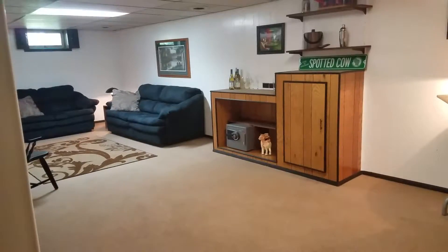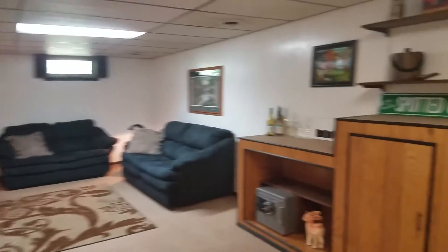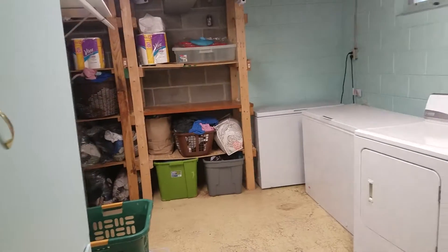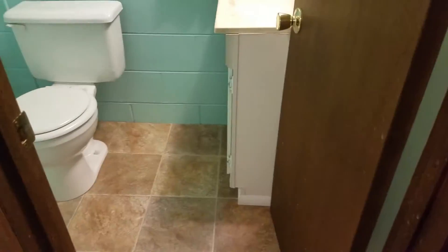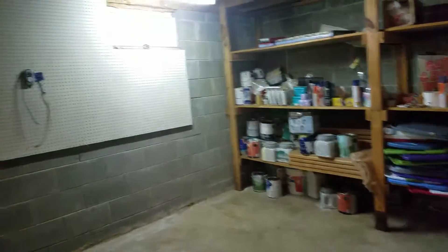Now let's check out the basement. Here we are in the finished lower level — a good-sized family room with a bonus room off of that. It's a very well-cared-for home. Thanks for stopping.